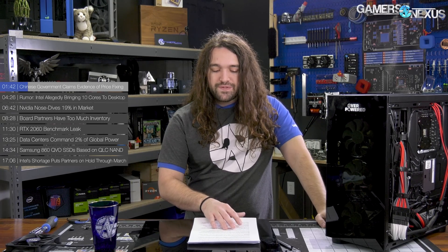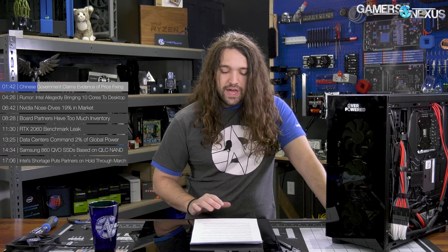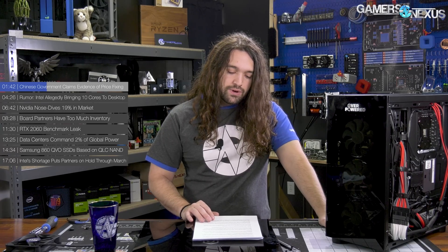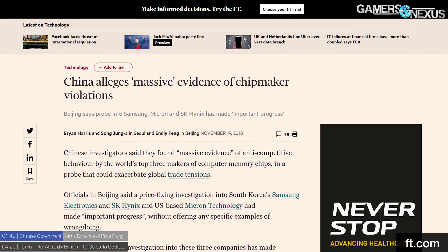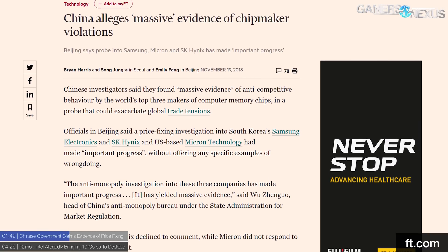Nanya doesn't do a whole lot — they make DRAM for SSDs and things like that. The investigation stems from the theory of price fixing and anti-competitive behavior amidst skyrocketing memory prices. In DRAM manufacturers' defense, they appear to be cooperating with the proceedings — though they've been caught price fixing before, legitimately caught. According to the story broken by the Financial Times, the investigation has yielded evidence of the aforementioned companies conspiring to increase DRAM prices. Wu Zheng, head of China's anti-monopoly bureau, stated the investigation has yielded 'massive evidence.'